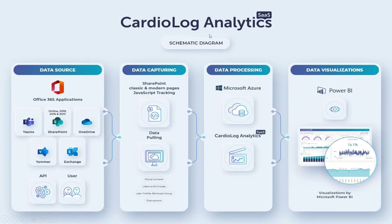Just a short schematic overview before I dive into the demonstration — this is how we do what we do. First we approach the data source, which could be any version of SharePoint and any application within Office 365. We use different mechanisms to capture the data, mainly JavaScript tracking and the APIs. After that, the data is being processed and stored within Microsoft Azure and, as you will see in a moment, visualized with Power BI.